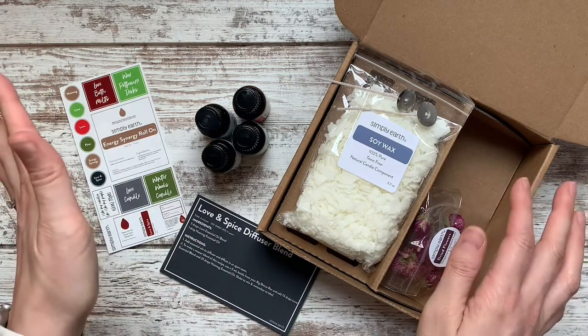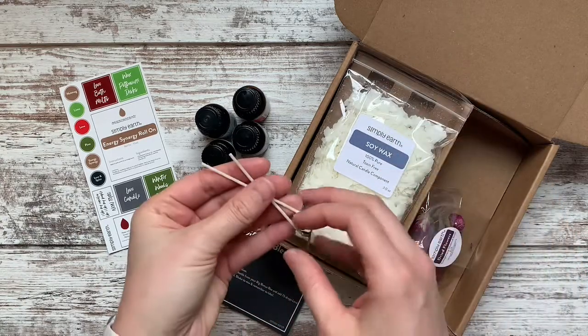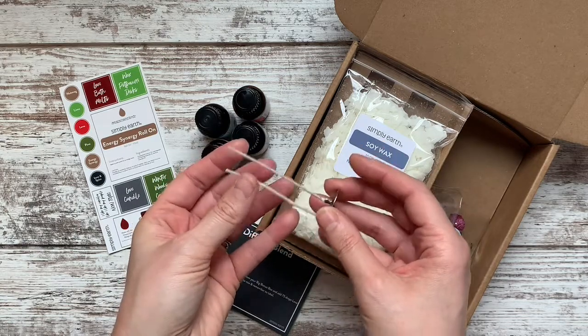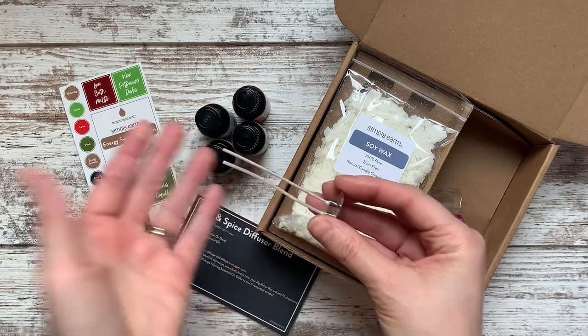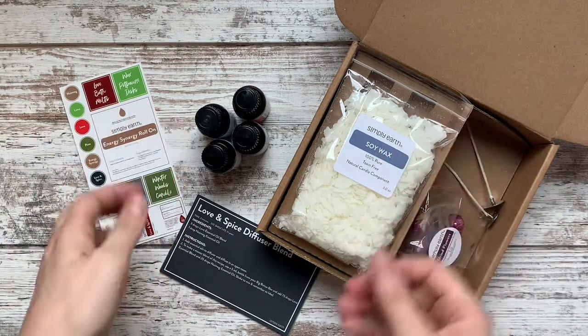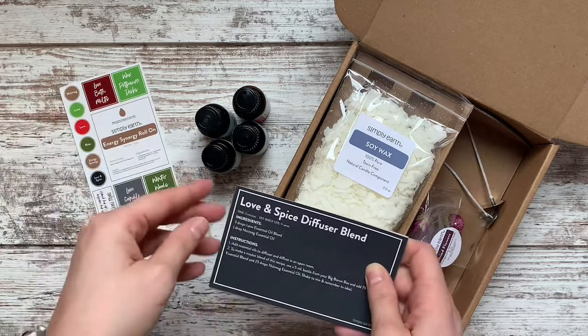I am super excited about this box because they have candles. I have been wanting to make my own candles with essential oils — just these healthier candles for the home — for a while. It's just one of those things I never had time for. But the ingredients, basically everything except the jar, are here in this box, and that makes me super excited. Already just want to give this box a thumbs up.